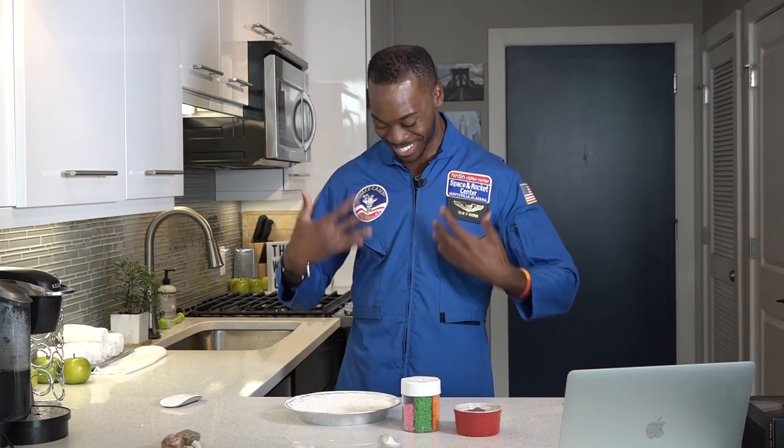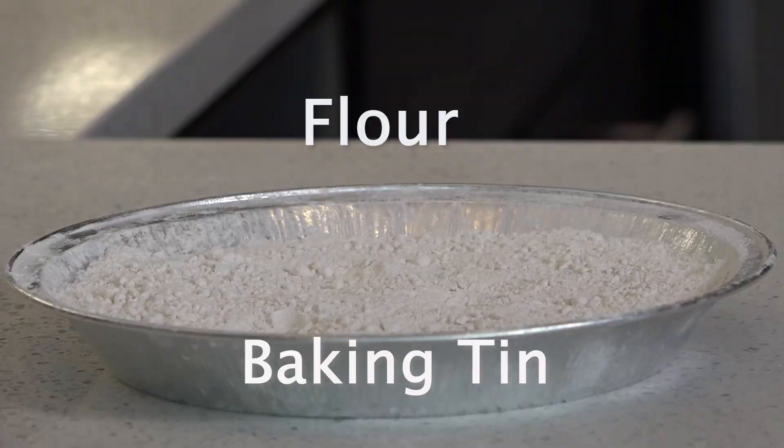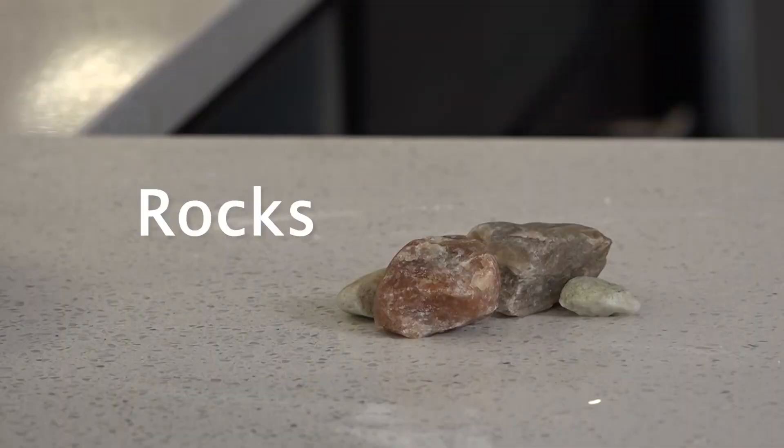But first, now this is more like it. You'll need to grab a few things: a baking tin, flour, cake sprinkles, chocolate powder, and a few rocks.